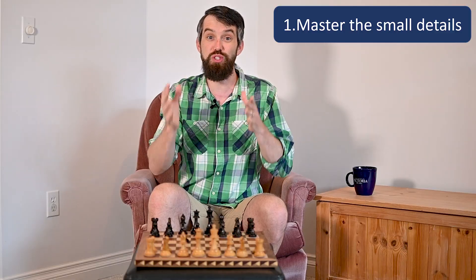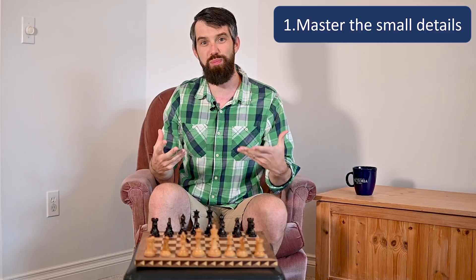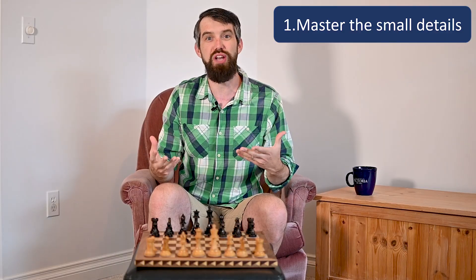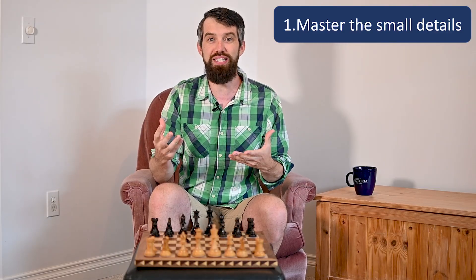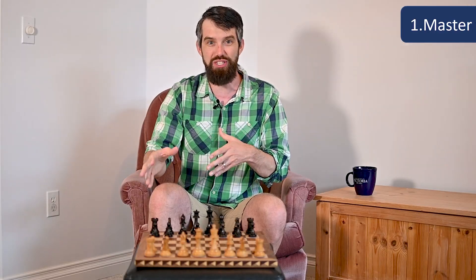I want to talk about the different learning strategies that I've observed are good and effective for both math and chess. The first point I want to talk about is mastering the small details. Whether it's math or chess, both of these disciplines really have a large number of relatively small details that it's important that you deeply understand and have completely mastered.